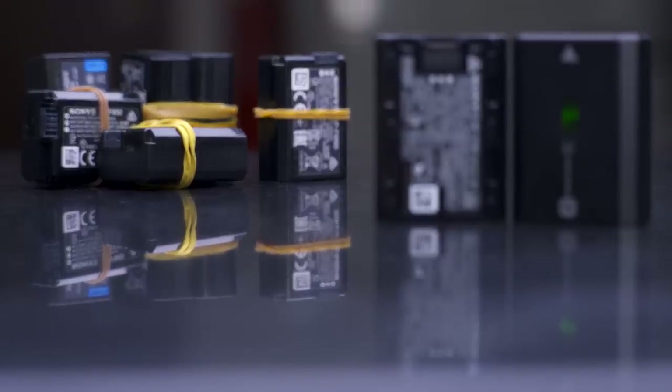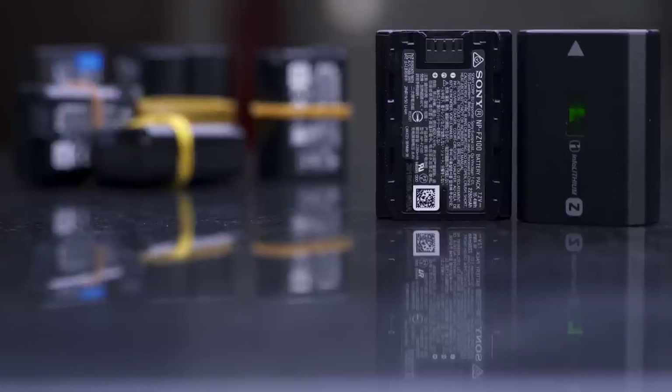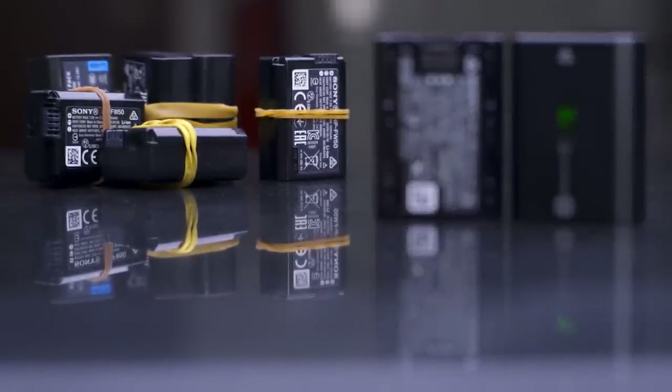Now these are the main differences. The size and longevity of the battery in the A7III is so much better. I have two batteries for my A7III and I rarely use the second one in a day — only if I'm doing a really long shoot. With the A7R2, I have six batteries and often use about four or five of them. That shows the difference on a day-to-day basis.